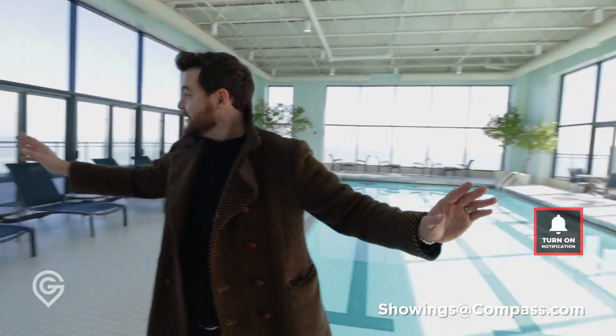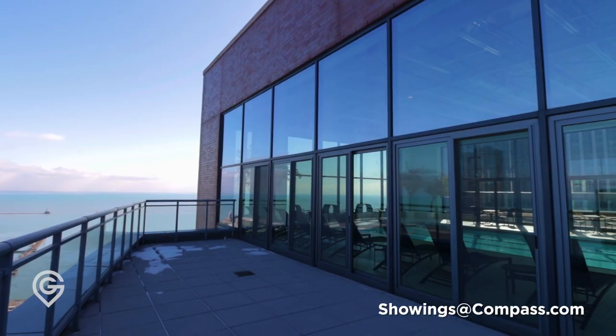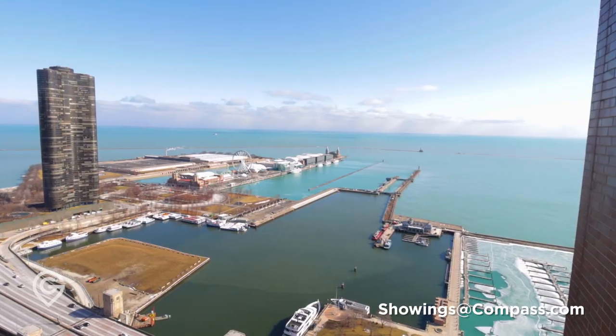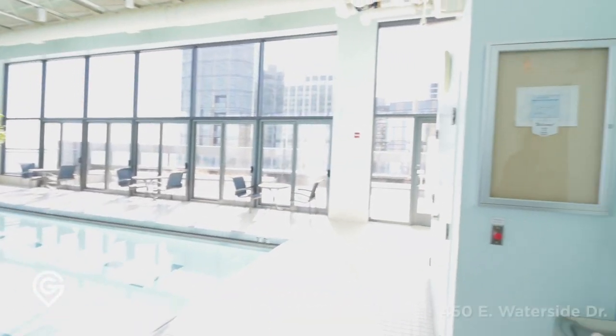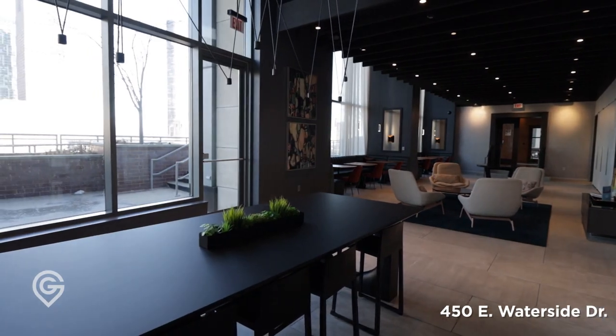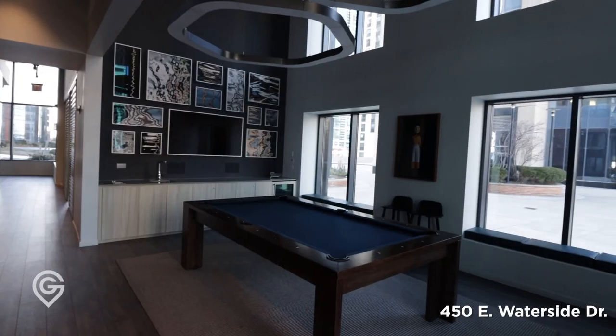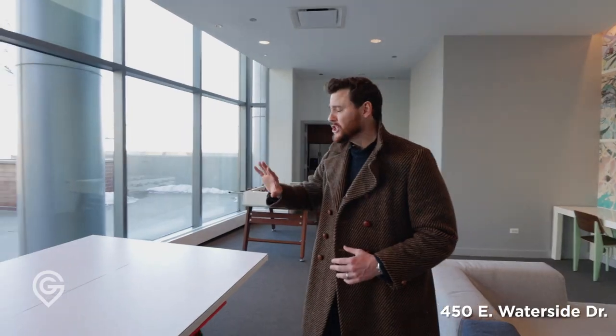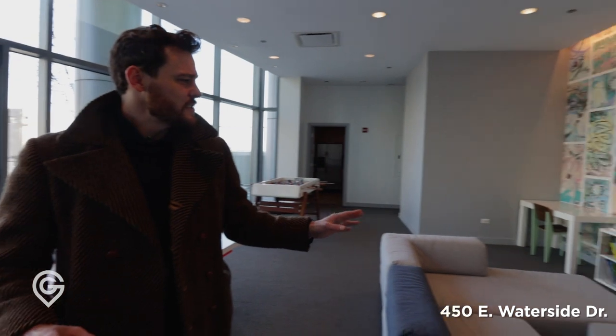On both sides of this pool we have two huge balconies that you can use whenever they're open. Let's go check everything else out. We're checking out all the amenity spaces — ping pong, foosball, tons of outdoor space. This has a really good vibe to it, easily a good place to hang out with your kids or by yourself.